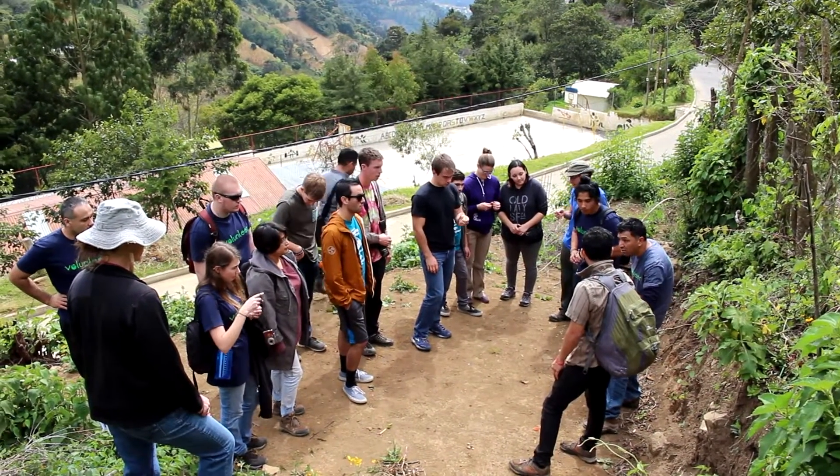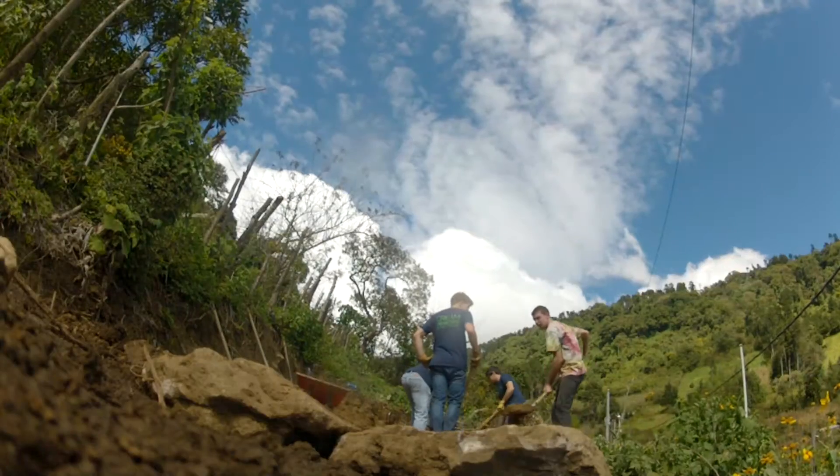After dividing into teams, we started with the dirt work — grading the pad for the tanks and digging the trench for the remote fill station pipeline.